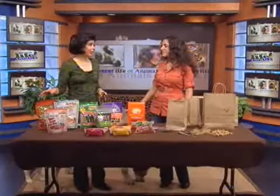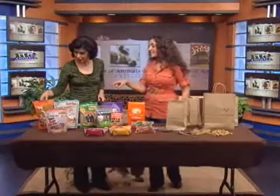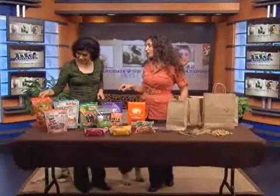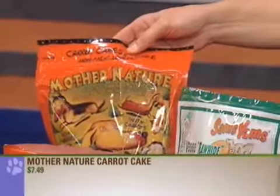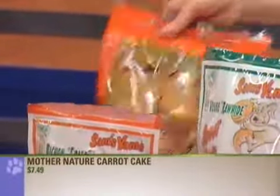You brought some interesting things in today. There's Mother Nature, which is a carrot cake recipe. These are great because they're meat-free and they're low-calorie, and dogs love them. They taste really, really good.